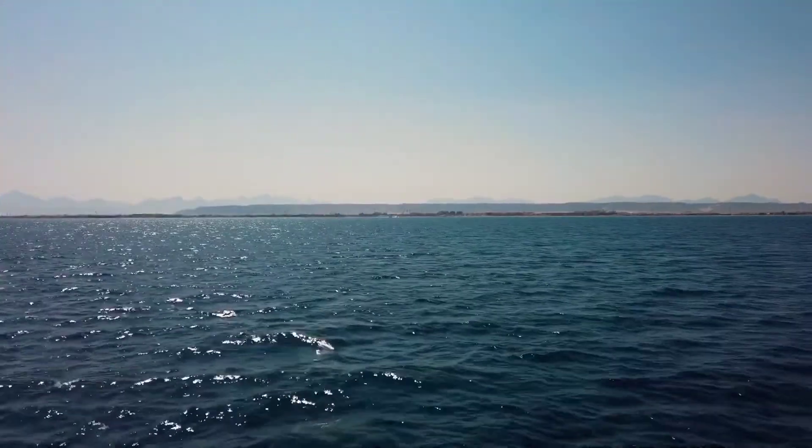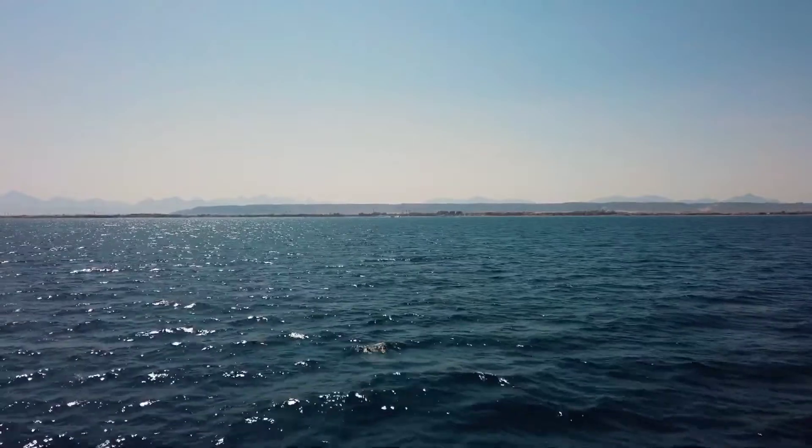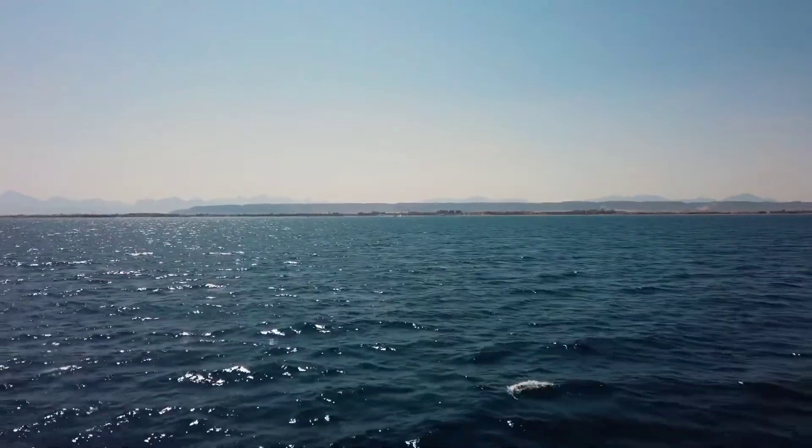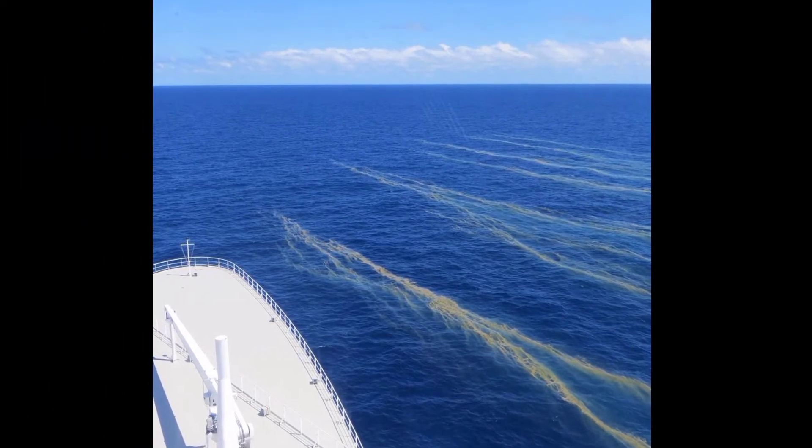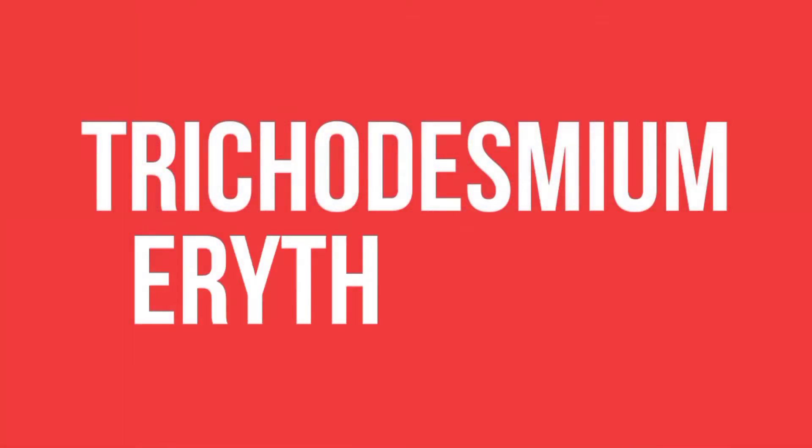The Red Sea appears to be dark blue-green in color, but why is it called the Red Sea? There is a type of algae that exists in large numbers in the Red Sea called Trichodesmium erythraeum.